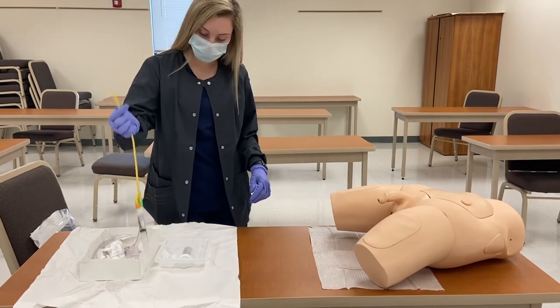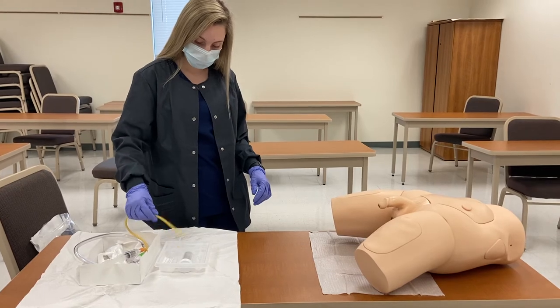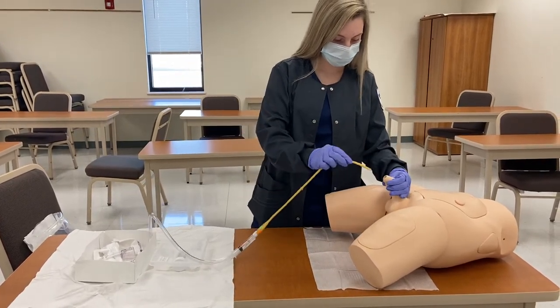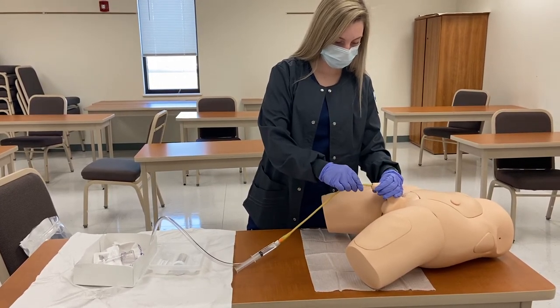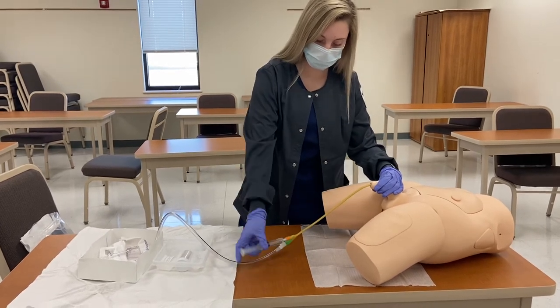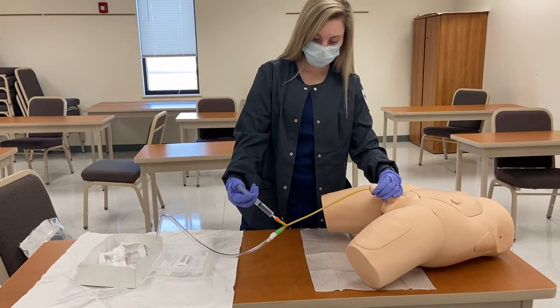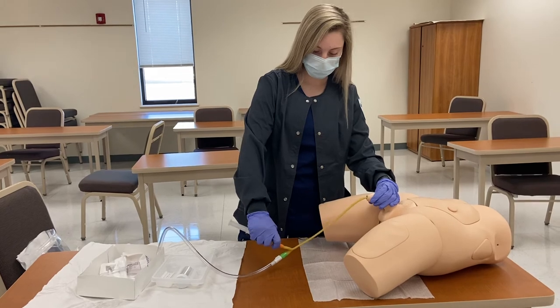Now I'm going to begin to insert the Foley catheter. Please let me know if you have any pain at any time. I'm going to pretend that I blew it all the way up, and I'm going to remove my syringe.